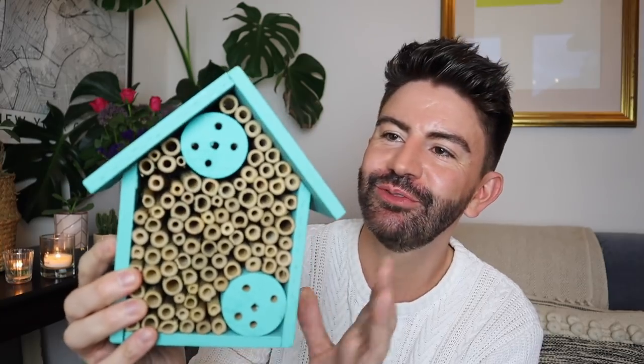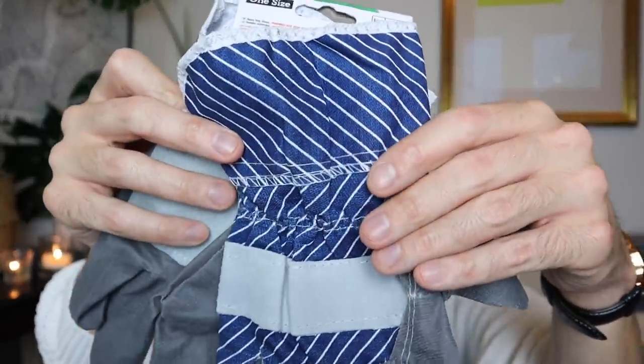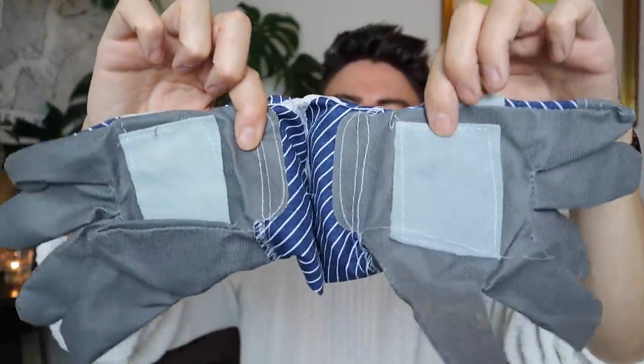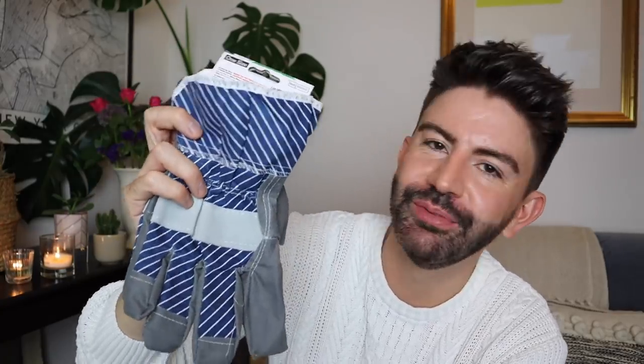A couple more bits for the garden. They had this bug hotel for £2 - such a good price. Really nicely made, all wood, and a really good size, so I thought that would be nice to hang out on the roof garden. And I got some heavy duty thorn-resistant gloves, really handy if you're out gardening but also for shifting things about. I might even take them for when I do a bit of skip diving and for DIY with the loft renovations coming up. A good thing to keep for those jobs around the home.